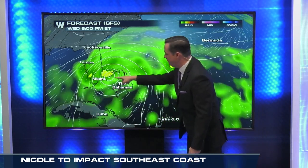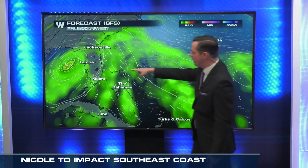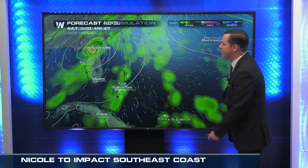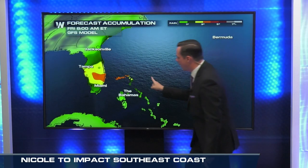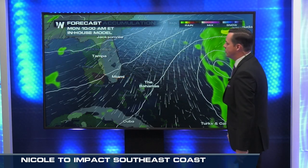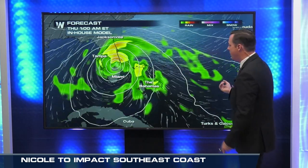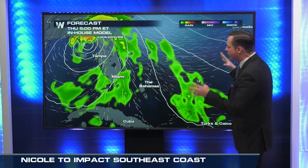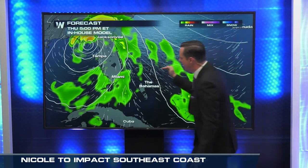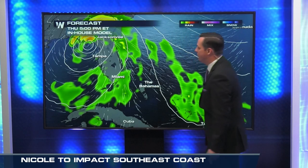Especially when it comes to the heavy rain — this is one forecast model showing that into southeast Florida, it potentially pushes out into the Gulf of Mexico and then maybe heads right back into the Big Bend of Florida. Again, this is just one model, but it's something we're keeping an eye on, and it's been hinting at heavy rain through the northern Bahamas and across southeastern Florida. Our in-house forecast model here at Weather Nation shows it going right into south Florida and then up into the eastern Gulf of Mexico, heading up towards the Big Bend of Florida.